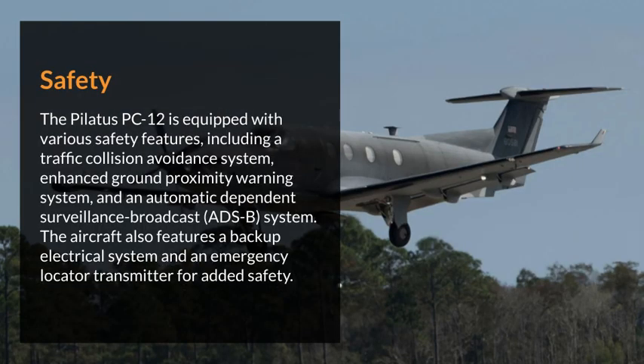The Pilatus PC-12 is equipped with various safety features, including a traffic collision avoidance system, enhanced ground proximity warning system, and an automatic-dependent surveillance broadcast system. The aircraft also features a backup electrical system and an emergency locator transmitter for added safety.